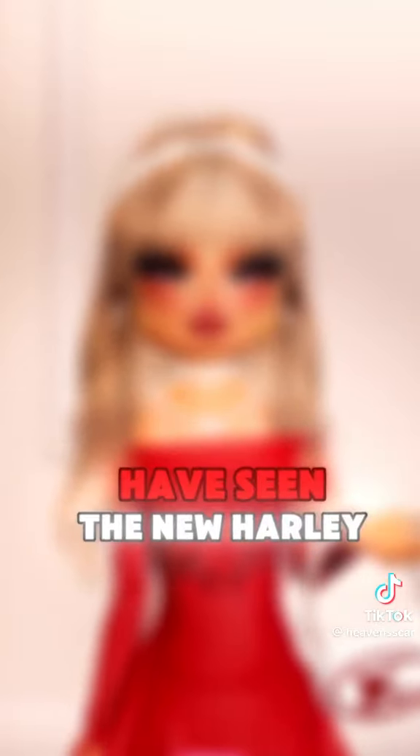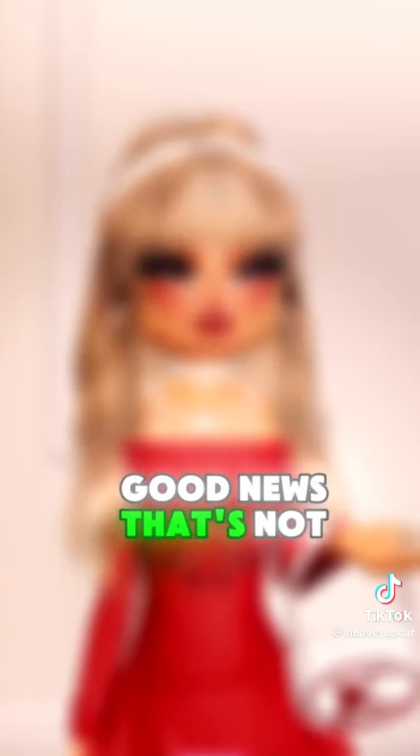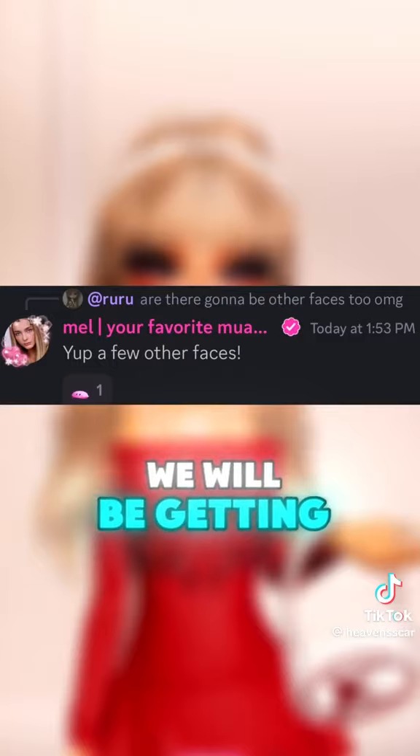I'm sure you have seen the new Harley Quinn face that will be coming — well, good news, that's not the only new face we will be getting, which is super exciting.